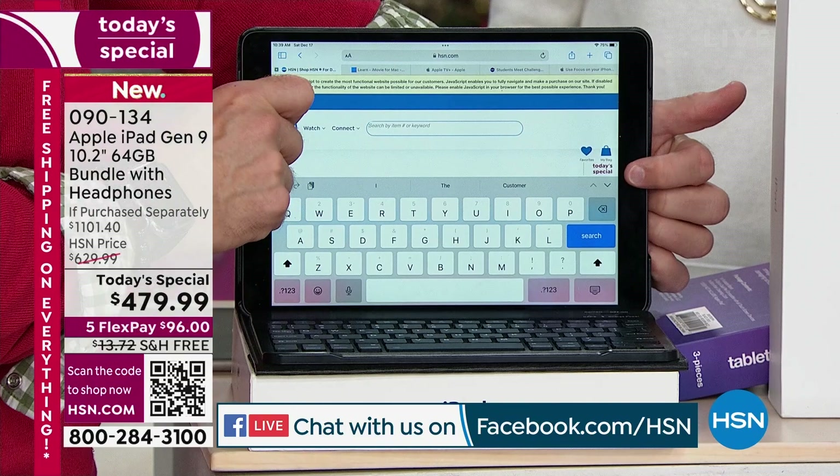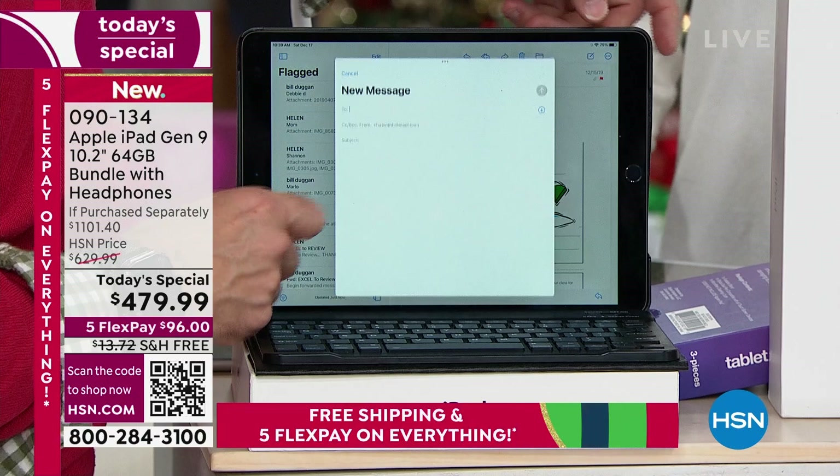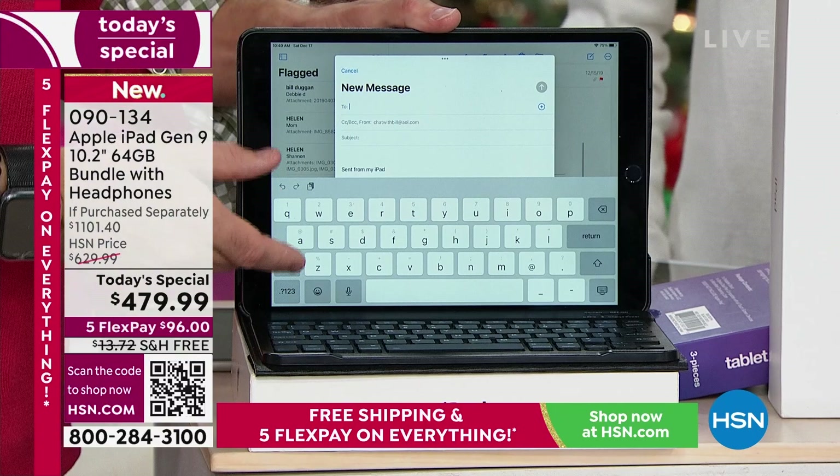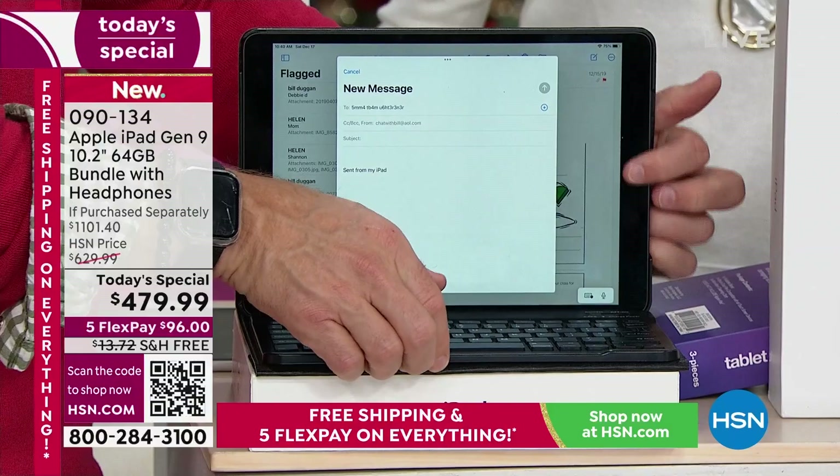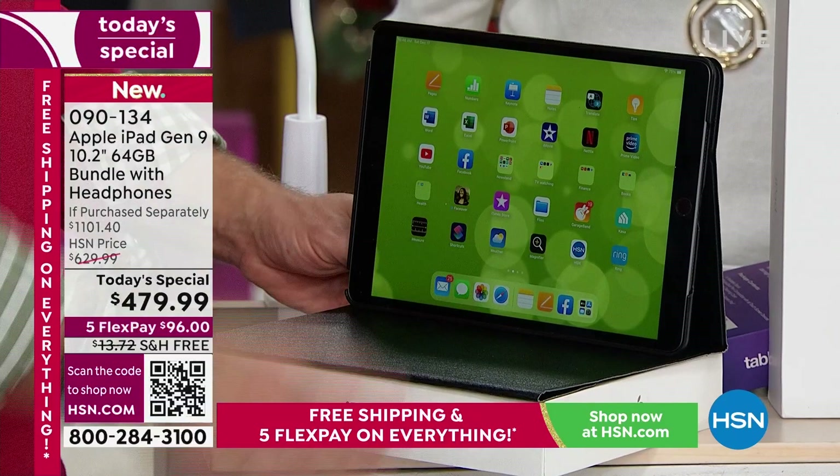Same thing with an email — you want to compose an email, jump over here, there's your new button, I need to type that email, there's your keyboard. But remember, the keyboard's now sharing half the screen, which for some of us is not an issue. You want more screen — you turn on this tactile one that we're including, and boom. It's that seamless.